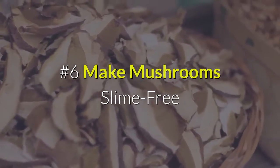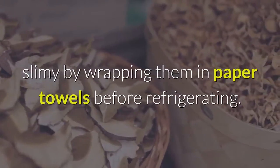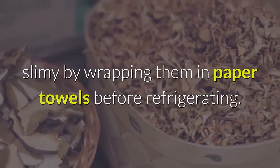6. Make mushrooms slime free. Prevent mushrooms from getting slimy by wrapping them in paper towels before refrigerating.